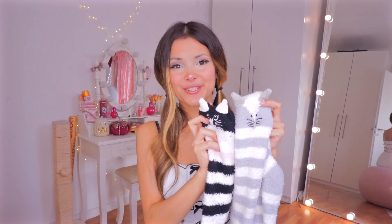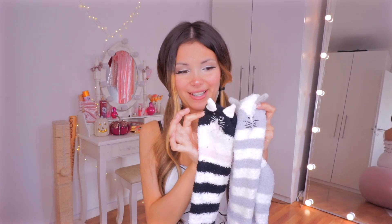Then we have another pair with the kitty design, but this time in gray. Their faces are just so precious — look at them side by side. They're so cute, and I love that the ears are 3D.